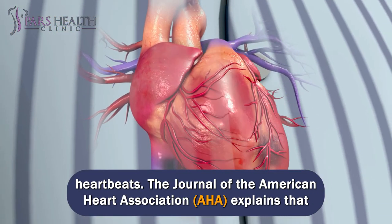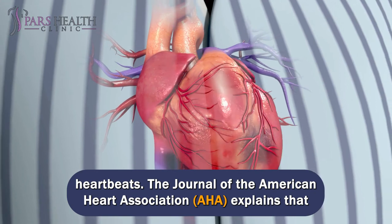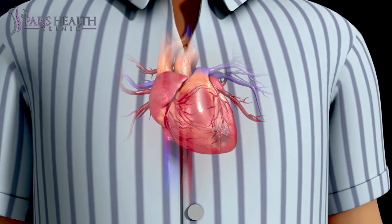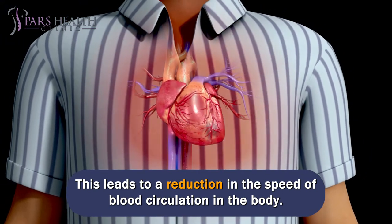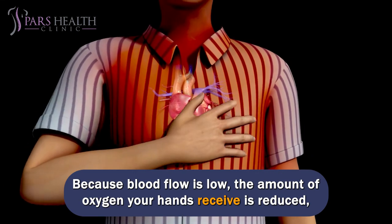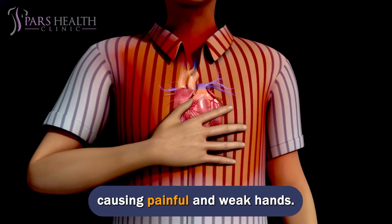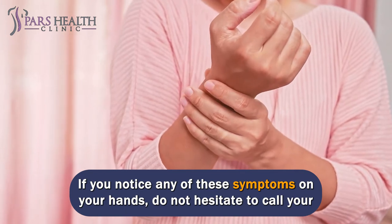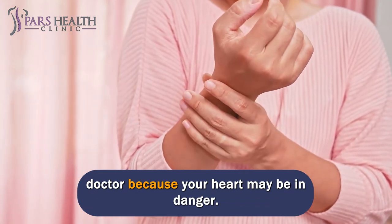The Journal of the American Heart Association (AHA) explains that cardiac amyloidosis reduces the amount of blood that flows to the heart, leading to a reduction in the speed of blood circulation in the body. Because blood flow is low, the amount of oxygen your hands receive is reduced, causing painful and weak hands. If you notice any of these symptoms on your hands, do not hesitate to call your doctor because your heart may be in danger.